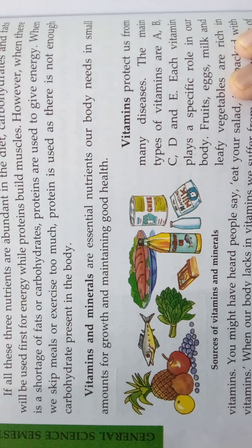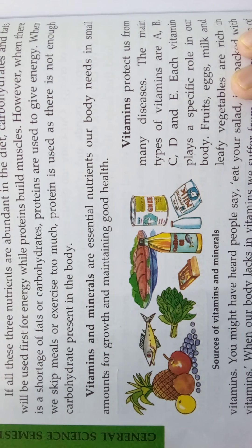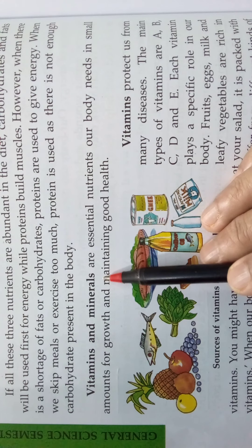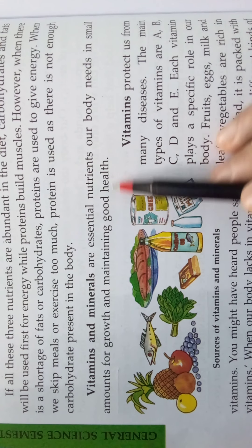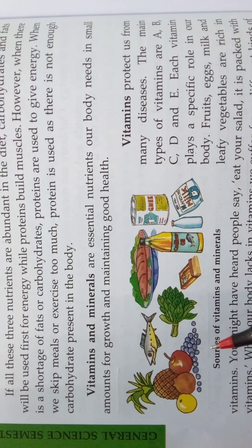Hi children, welcome to V.A.N. School. I am Maitly here and we are seeing the 6th chapter: Food, Nutrition and Diseases. Our food contains nutrients — carbohydrates, proteins, fats, vitamins and minerals. In our last video we saw about carbohydrates, proteins and fats. Now we are going to see about the next nutrients: vitamins and minerals. Vitamins and minerals are essential nutrients our body needs in small amounts for growth and maintaining good health.